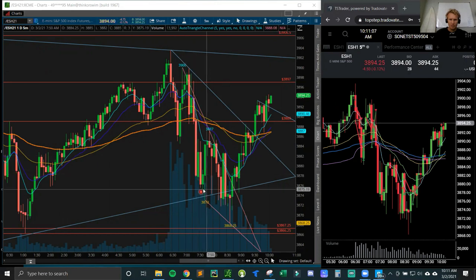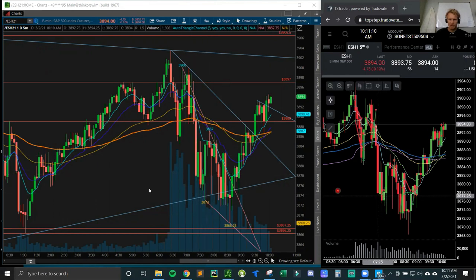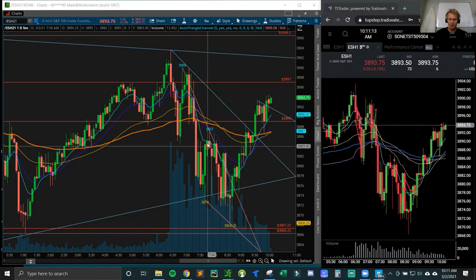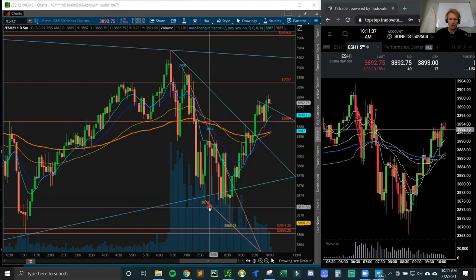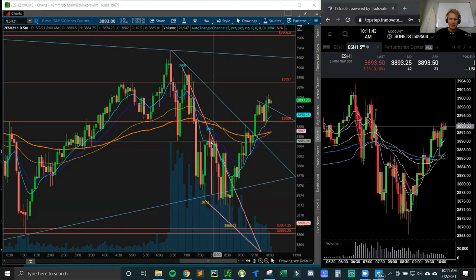Originally I was looking to go long off this trend line. I did get in a little bit, then scratched it thinking we were going to break. Then this huge candle came in and I chased it a little bit, but took a very small profit once I realized the risk was too much. You can see how big these wicks are - this candle is massive. The right trade was to buy the trend line and keep a tight stop maybe below 72.